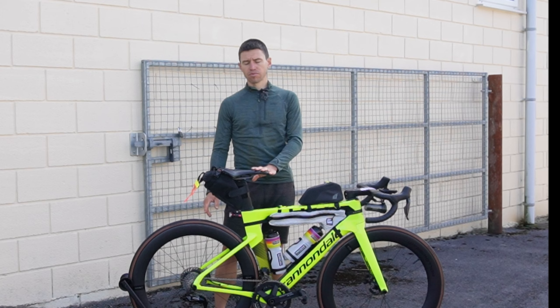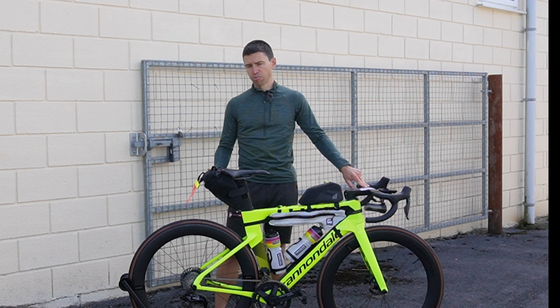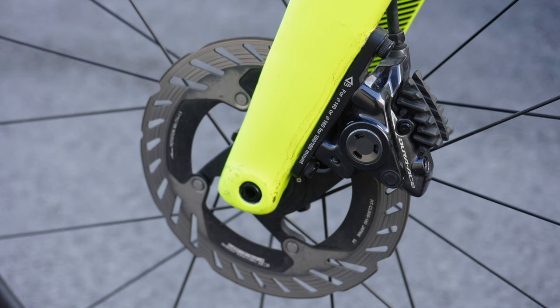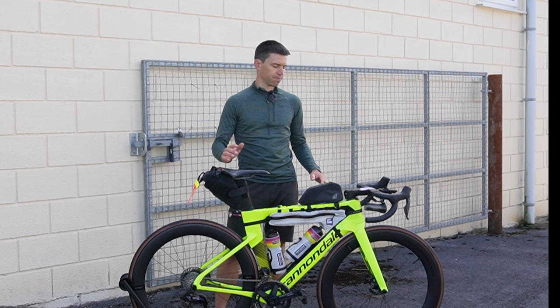Groupset is Shimano Dura-Ace 12-speed 9200 — the new version. It's been really good, happy with it. Not a huge difference to the previous one, and you like the extra gear but you don't really notice it. The main thing that's changed and really improved is the brakes — more power, more modulation, less fuss, and really easy to live with.